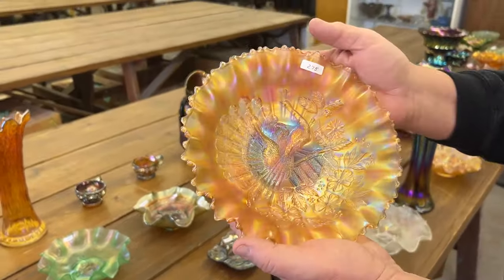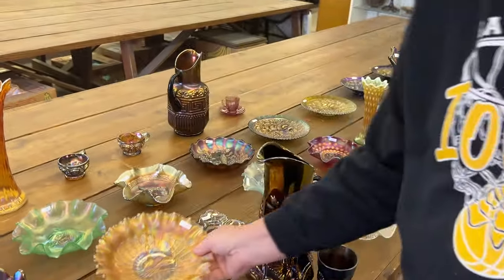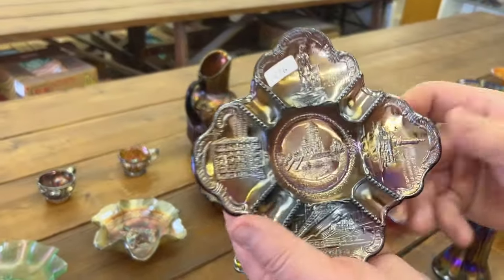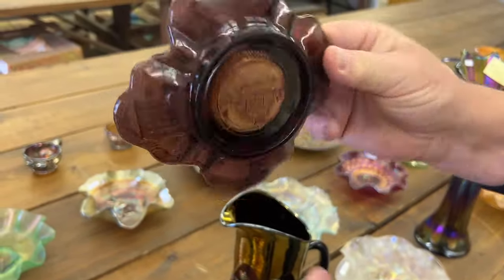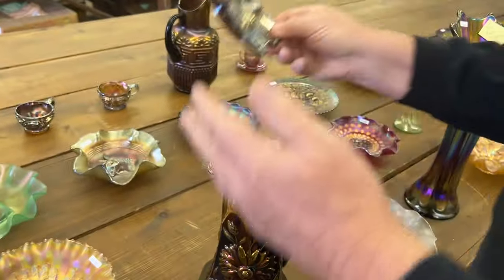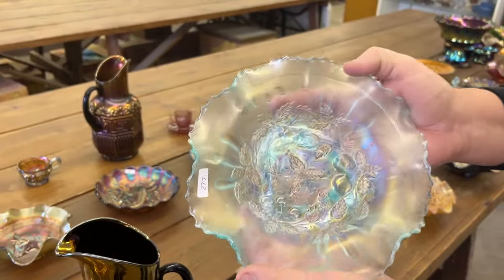Here's a Peacock's Pie Criss Edge Bowl with Rib Back in Marigold. Talk about a rare one right here — Cleveland Memorial Ashtray. Mint shape, mint physical condition. Really nice piece. Three Fruits Medallions, Spatial Footed Ruffled Bowl in ice blue.